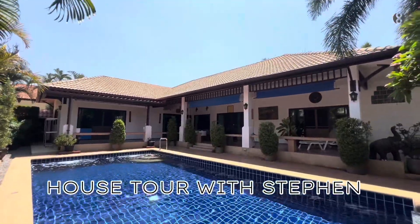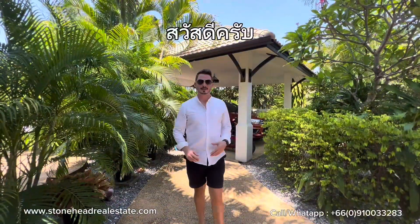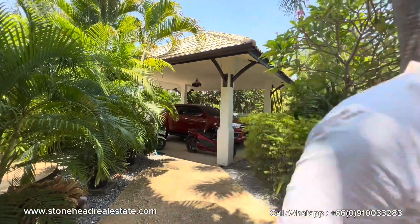Welcome to another house tour with Stephen. Today we're in Hin Lek Fai. Sawadee khab and hello. Come with me as we look at a great value 3-bed, 2-bath pool villa.